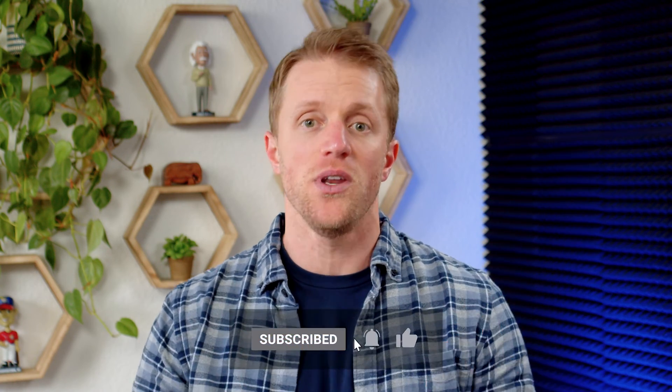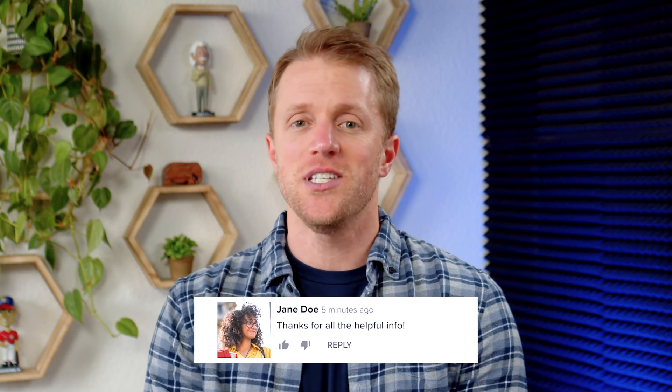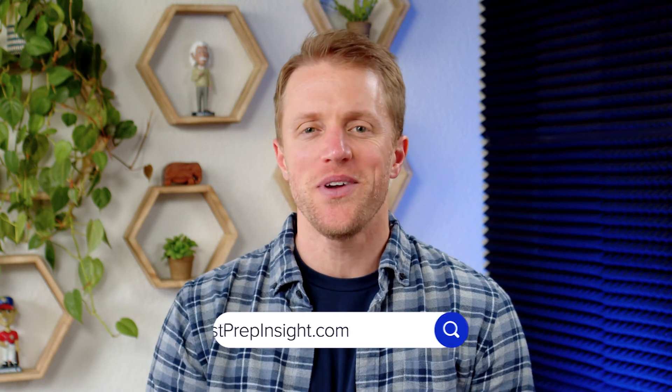That's all I've got for you. I hope this video has been helpful and you learned a little something about all these different MCAT courses. If so, please return the favor by subscribing to our channel, liking this video, and dropping me a quick comment below — that would be really appreciated. If you want to see that full detailed written guide, just hop on over to testprepinsight.com, or check out the other videos on our YouTube channel. Thanks for watching, best of luck, and I'll see you in the next one.